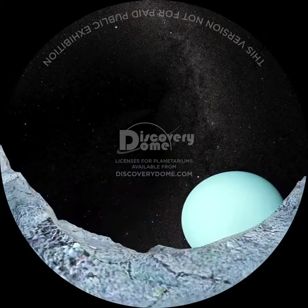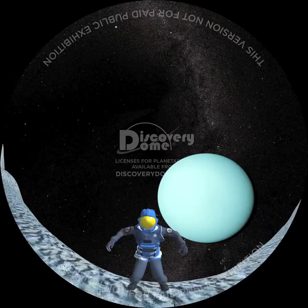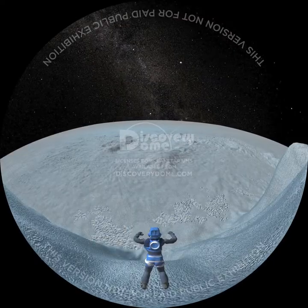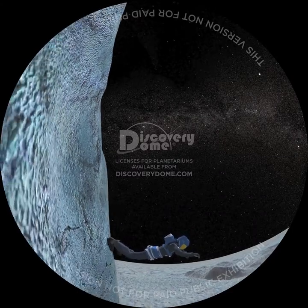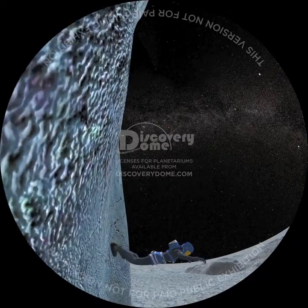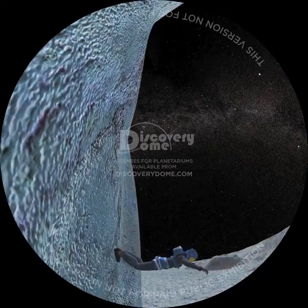On this low-gravity moon, cliff diving is fantastic. The drop is long and incredibly slow. Without any wind, we can count on a perfect vertical fall along the cliff face every time. This is the ultimate low-G off-world thrill.